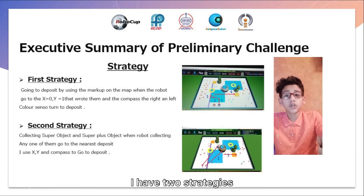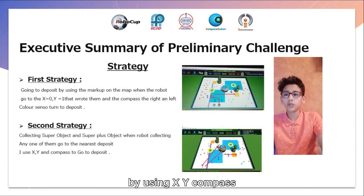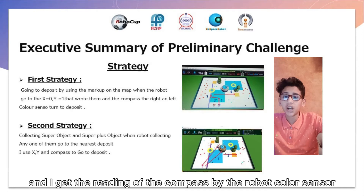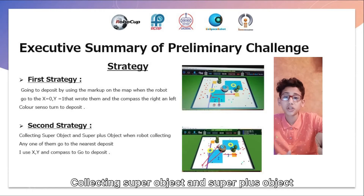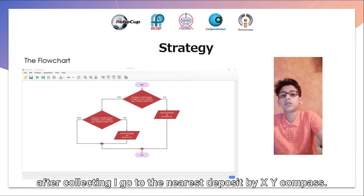My strategy — I have two strategies. First, I'm going to deposit by using Markup. There is a Markup line, a purple line on the map. I use it to go to deposit by using X, Y, compass, and reading of compass. I get it from the robot using the right ultrasonic or the left ultrasonic color sensor, and after I turn to deposit. Second strategy is collecting super plus objects. After I collect any one of them, I go to the new deposit by using X, Y, and compass.